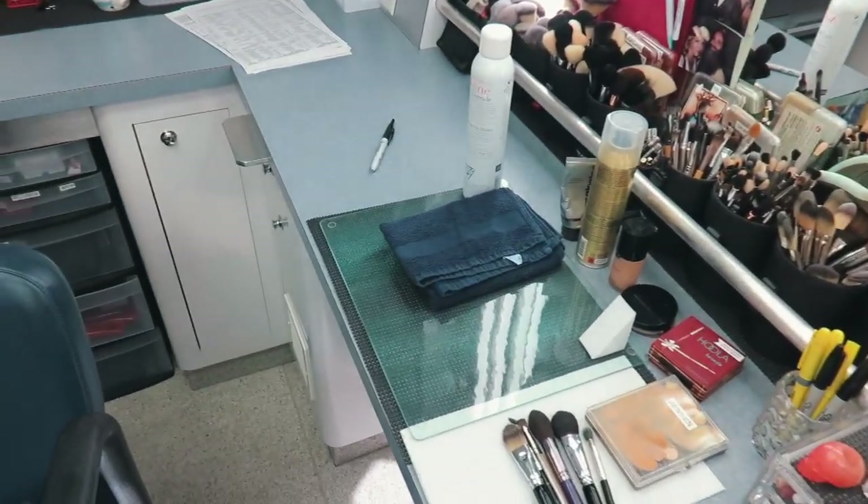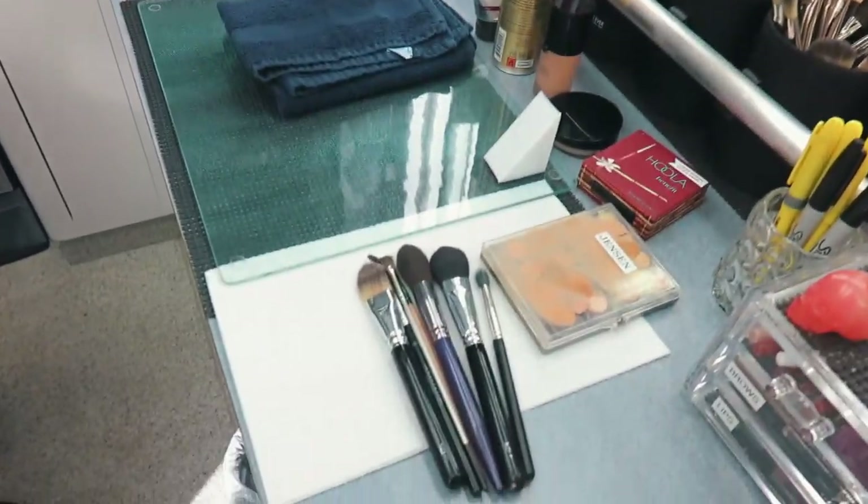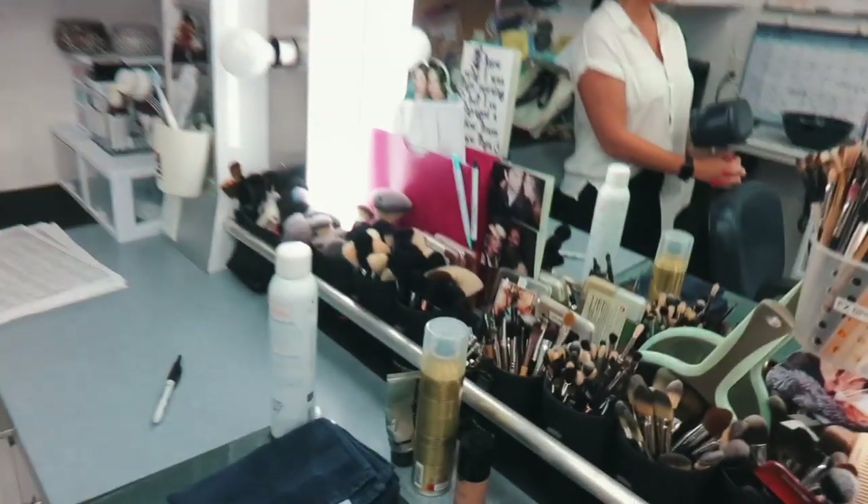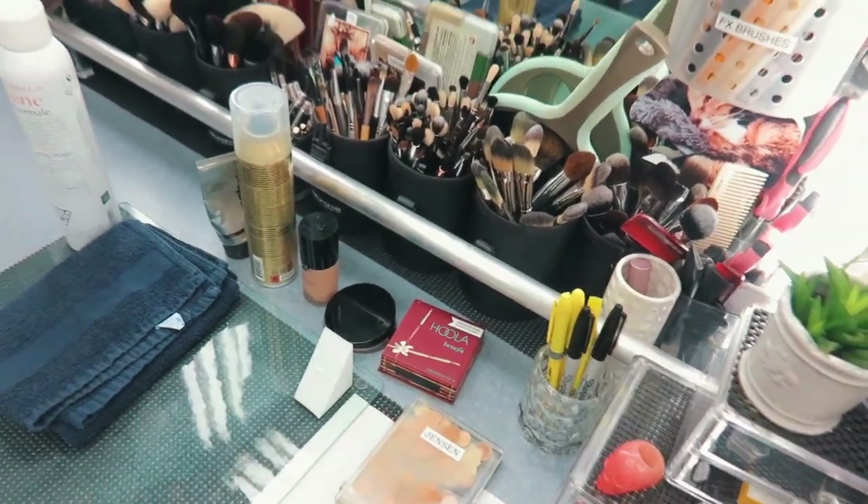She was just in the middle of processing Jensen. So these are his brushes, his products. What's your favorite product on Jensen? The hula — the bronzer? Yep, this one here. It's really great on the boys.